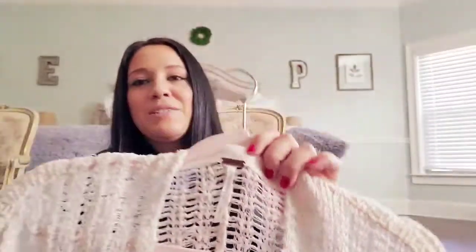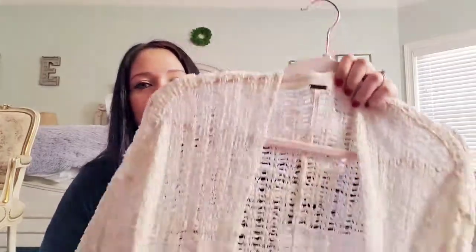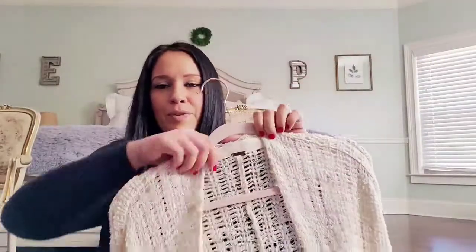When I do sweaters I photograph them and then take them off the hanger. You don't want to leave sweaters on hangers because it can stretch out the shoulder area and make them pucker up — so try not to store sweaters on hangers. This is a Free People, size small — really nice bell sleeves, like a gauzy almost crochet knit open-front duster cardigan.